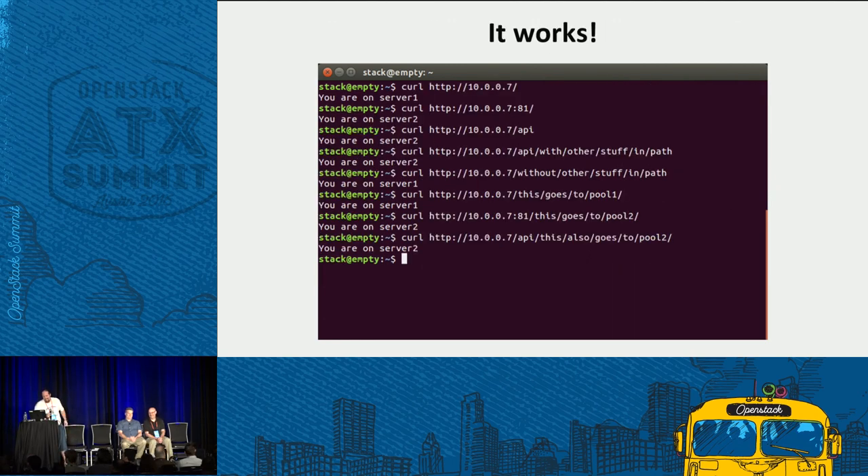It works. The first curl hits the default URI — you're on server 1, pool 1. Hitting listener 2 — you're on server 2, pool 2. Hitting listener 1 on /api — that goes to pool 2 as well. A URI with /api and other stuff in the path still starts with /api, so the rule is true and it goes to pool 2. A URI without /api doesn't match the rule, so we go back to pool 1. L7 sounds daunting but it hits about 95% of the use cases we typically see in production.